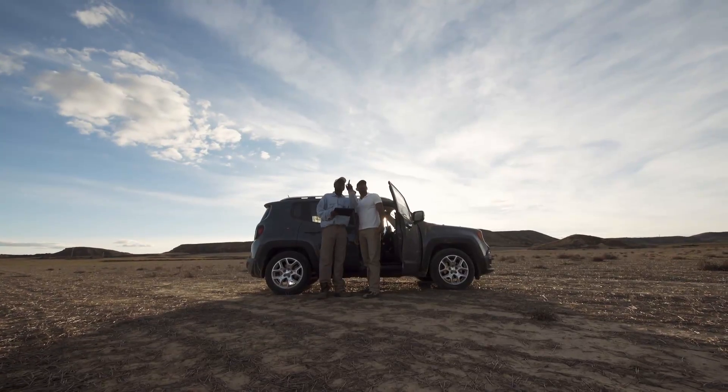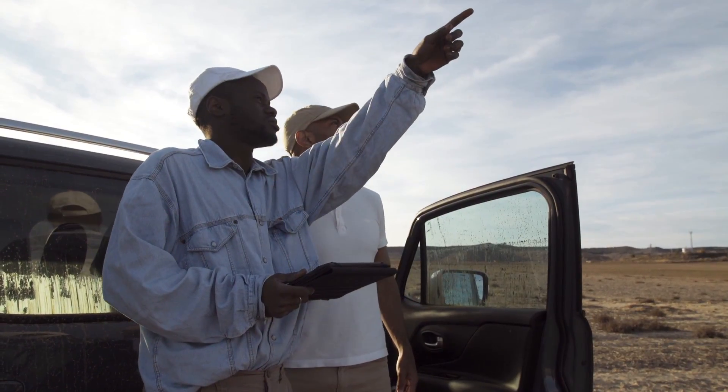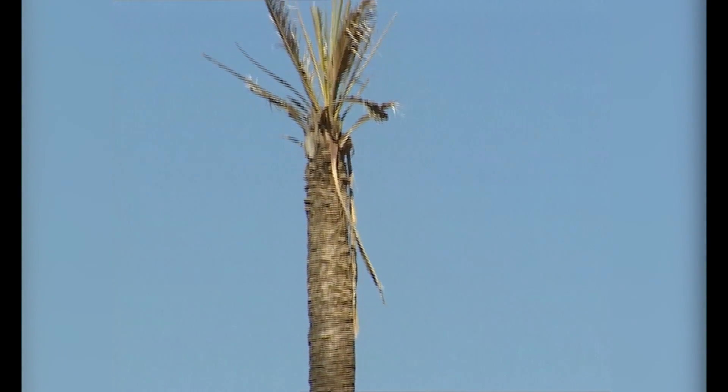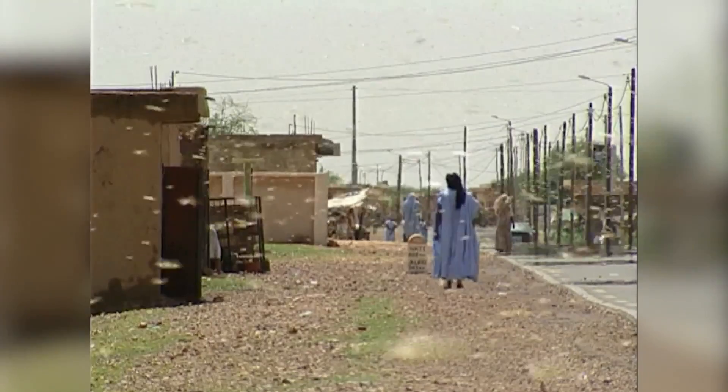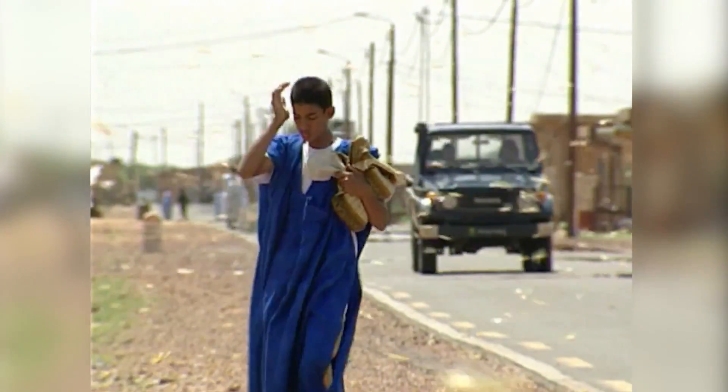With this system, we hope to increase the efficiency, precision, and effectiveness of locust detection and control, while at the same time protecting agriculture, the environment, and people's livelihoods. Thanks to this method, there will be more food for the world's population.